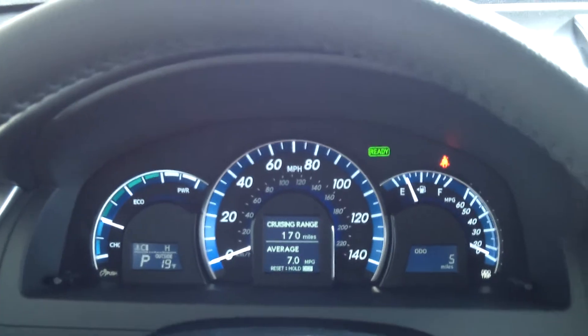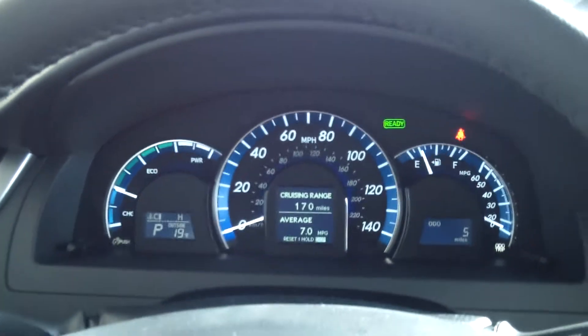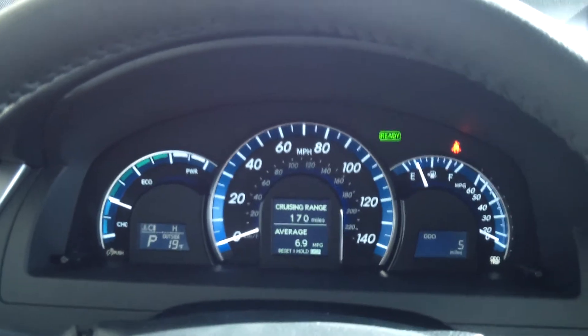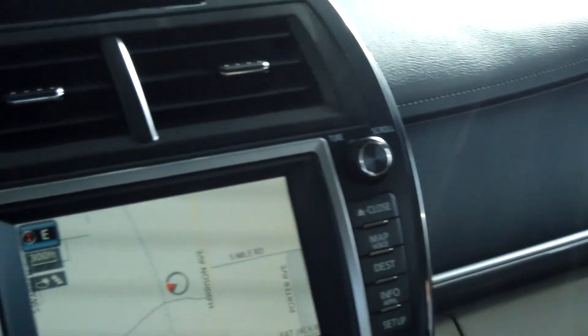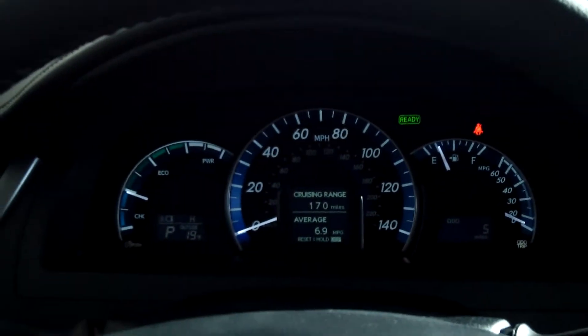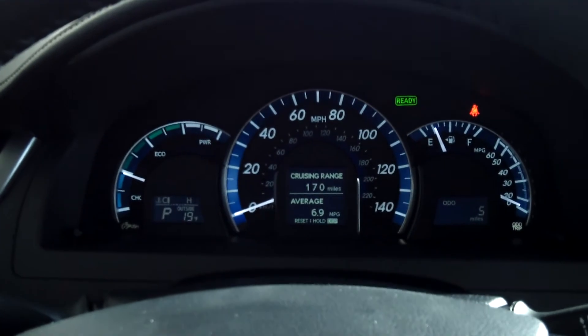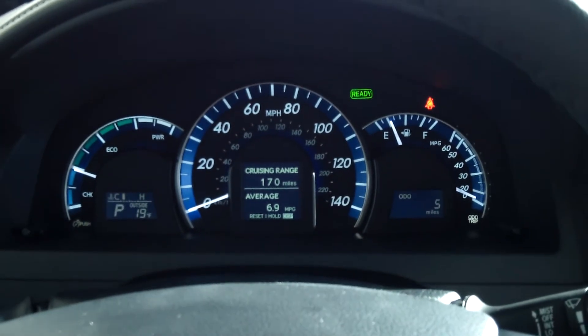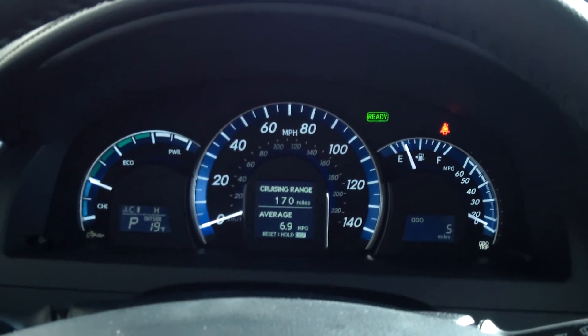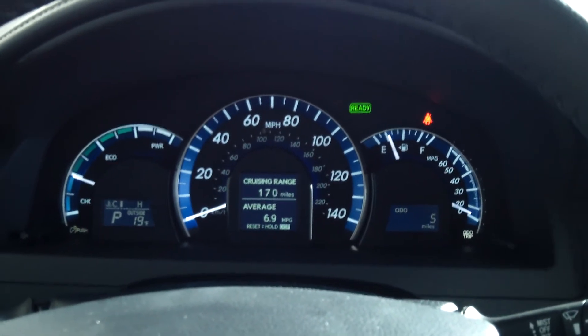Like all Toyotas, this is equipped with the safety and convenience package, which includes the star safety system, traction control, anti-lock brakes, 10 airbags, and many other features. It's a very nice vehicle — it averages around 40 miles per gallon because it is a hybrid Camry. You can't beat it. It has all the luxury of a Camry along with the great gas mileage that Toyota offers.